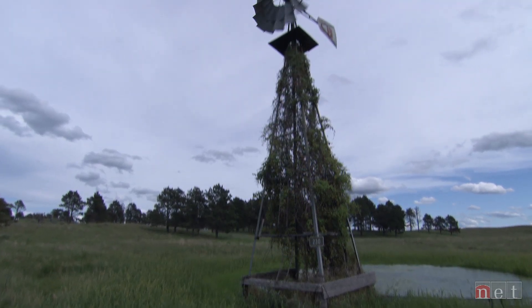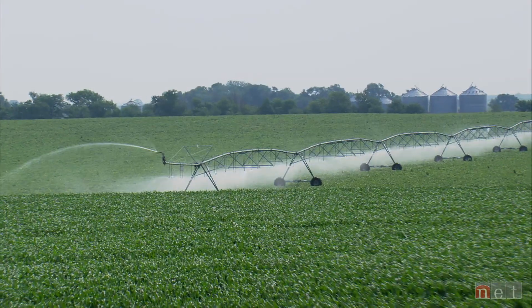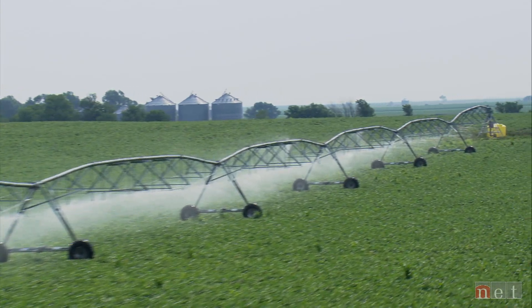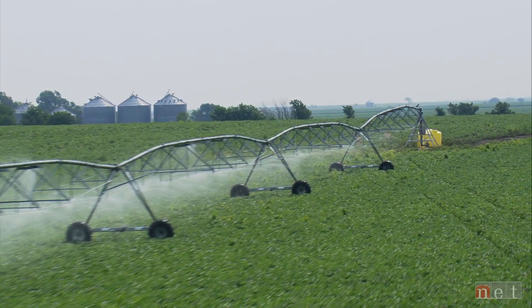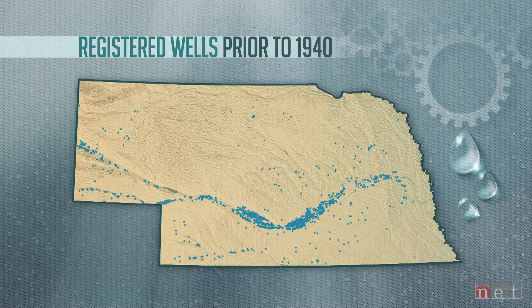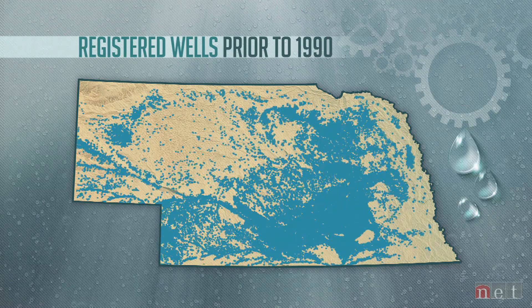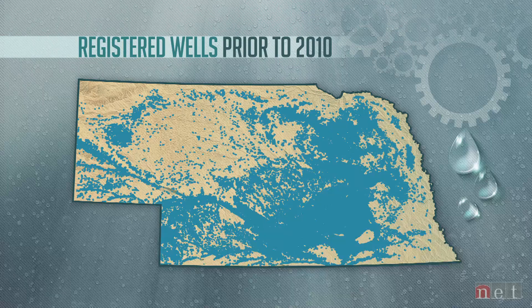If you go way back in history, you would see windmills — those would have been your first groundwater wells. The 1970s saw the introduction of center pivots, which revolutionized the acreage that could be irrigated. Simultaneous to that technology was the knowledge that there was groundwater below the land surface that could be brought to the center pivot with irrigation wells. The 70s were the golden age of drilling in Nebraska — more wells were drilled in 1976 than ever. It went from a million irrigated acres in the 60s to almost 9 million now, predominantly groundwater-irrigated acres.